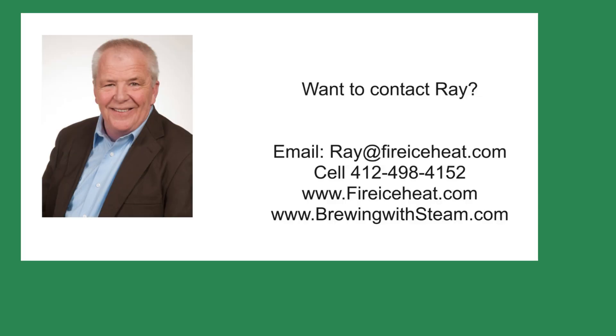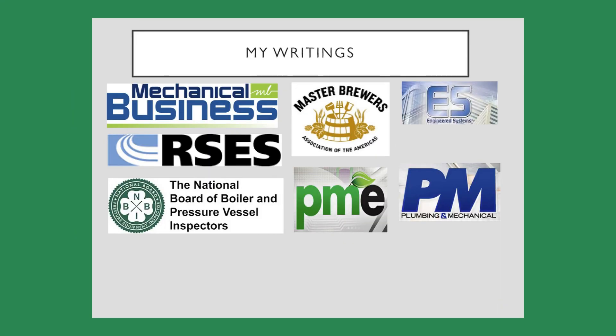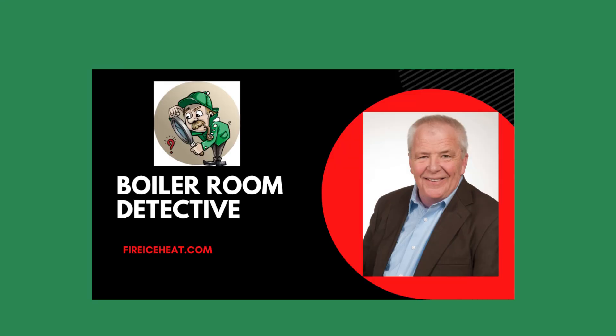If you would like to contact me, my contact information is here. In addition, I have two websites. BrewingWithSteam.com has my monthly blog post on steam systems for breweries, and Fire Ice Heat is my company website. I have written 11 books on boilers, and they are available on Amazon. In addition, you can find some of my writings in these fine publications. Thanks for stopping by Boiler Room Detective, and I hope to see you on the next case.